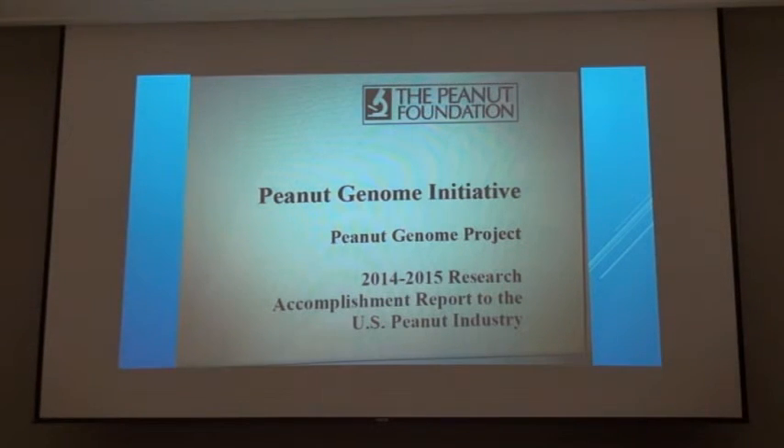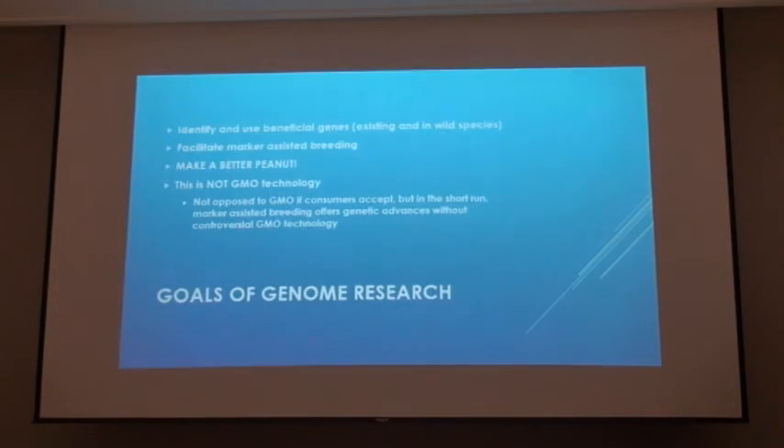We have an annual report. If you ever want to read about what's going on with the project, there's an annual report that comes out every year, and this is a copy of the last one. It gets pretty technical, but the beginning of that report has a layman's terms explanation of where we are. It really does boil it down into good reading where you can understand what's going on even if you don't have a degree in genetics.